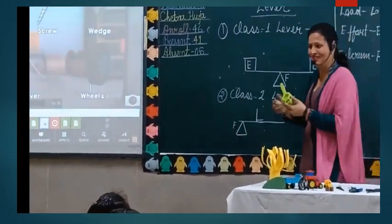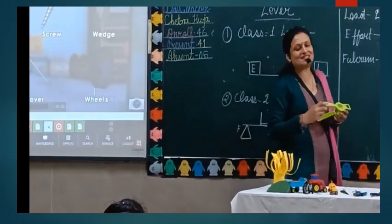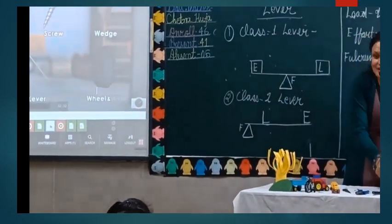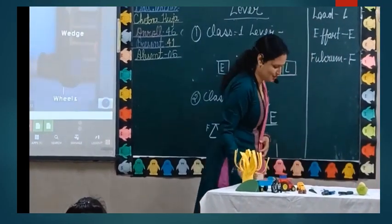Have you ever observed a wheelbarrow? It is always used for heavy work. This is also an example of Class 2 lever.